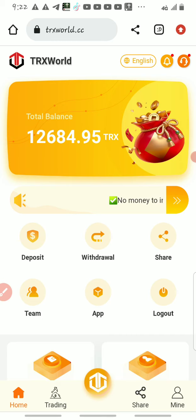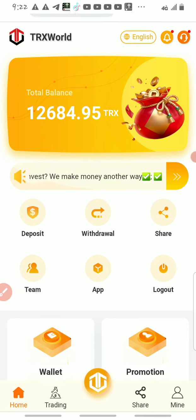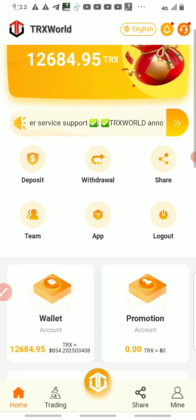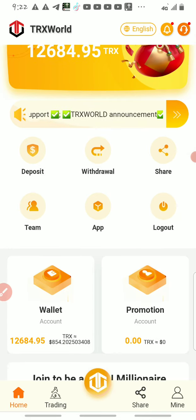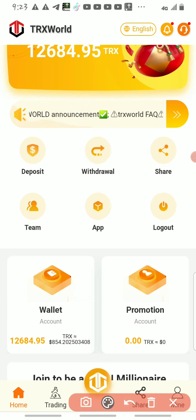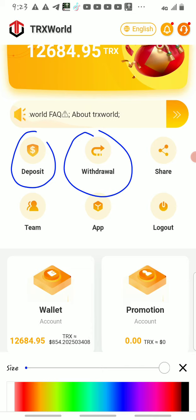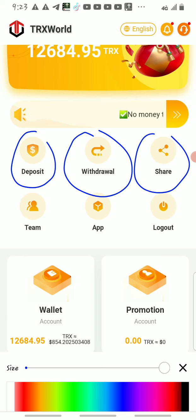This morning I'll be topping up this account because I've been registering with small amounts of TRX. The reason why I'll top up the account is to show you guys the step on how to recharge. Once you register, you will see home here. These are the options: home, deposit, withdrawal, share. If you open here you will see deposit and withdraw — these are the most important ones.